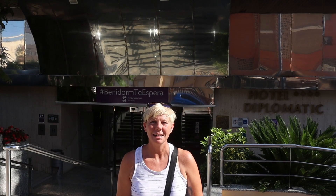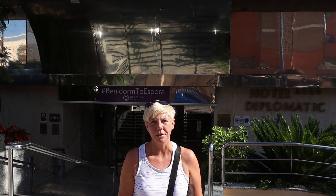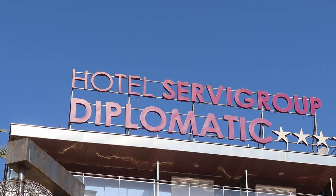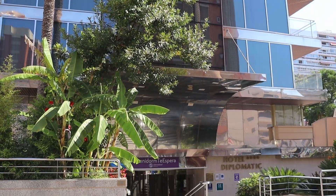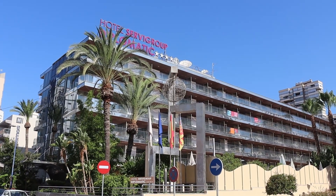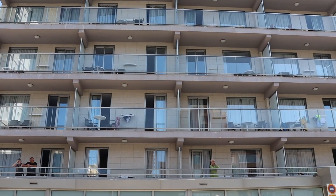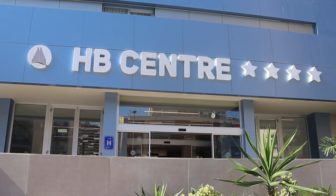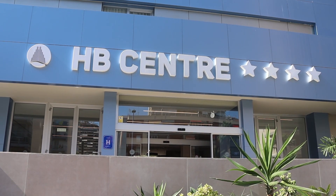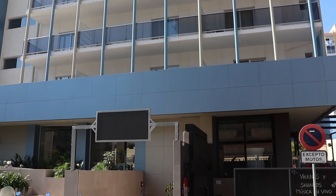The next street back is Calle Girona, and on this stretch there are three hotels open. The first is Servigroup Diplomatic — a four-star Superior Hotel and the only Servigroup one to manage to stay open right the way through the crisis. Next door is Hotel Alamos, a smaller four-star hotel, and a little further along is Hotel Benidorm Centre, another four-star which was fully refurbished recently and sits right across from Winner's Bar.